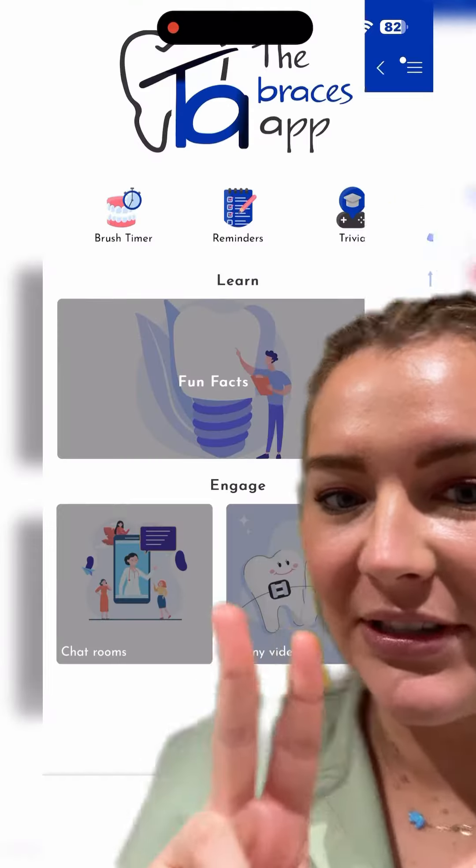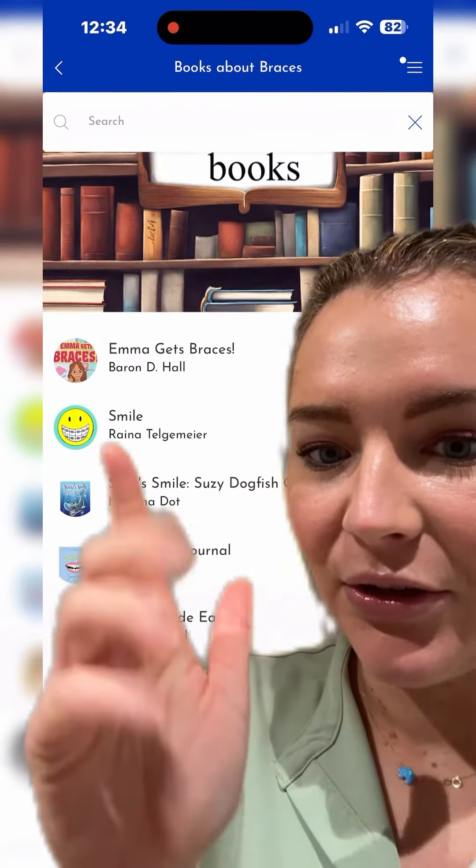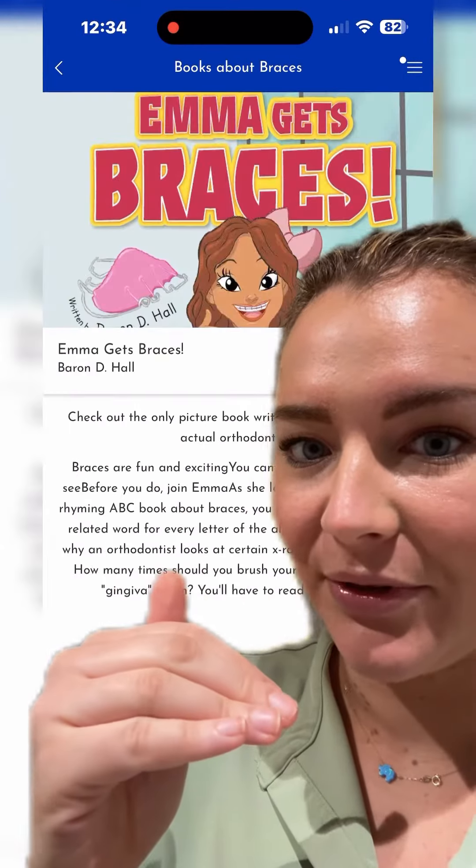There are two more functions that I love. There's books for braces — so if you want to read about braces, they have books for kids. You can go here and it gives you a bunch of options of what you can look at.